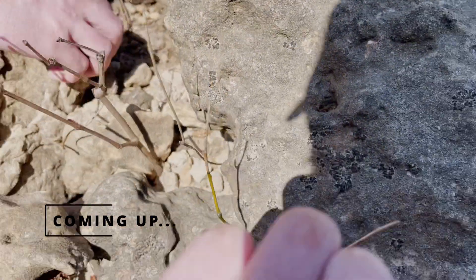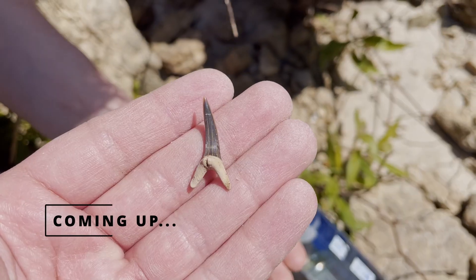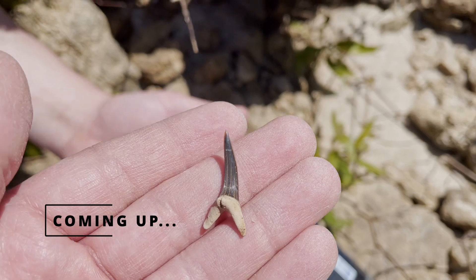That's a Cretolamma. Look at the side cusps. Look at that root — pretty much unscathed.